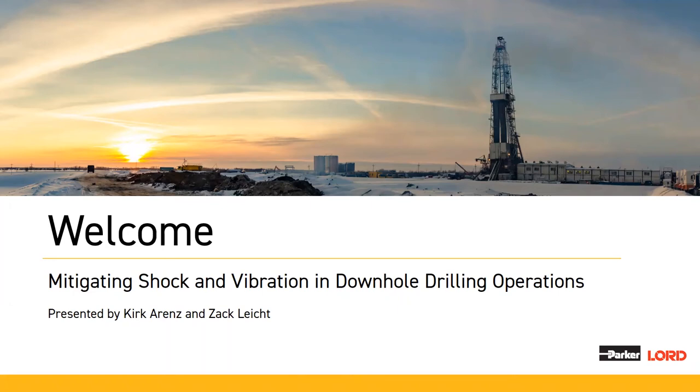Thank you, John. Hello, I'm Kirk Ahrens, Business Development Manager at Parker Lord. Joining me today is Zach Light. Hello everyone, this is Zach Light. I'm the lead project engineer for our downhole tools for Parker Lord. I analyze and design all of our downhole isolators used in MWD and directional drilling operations.